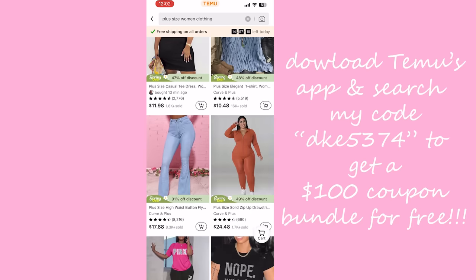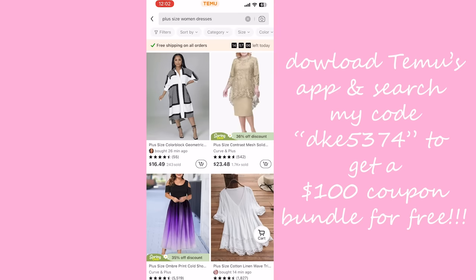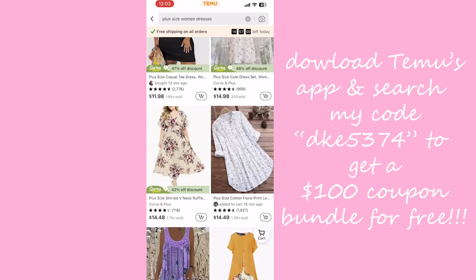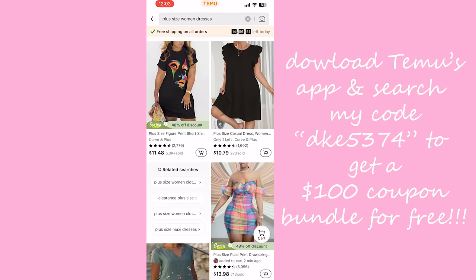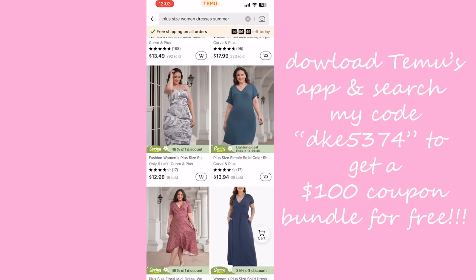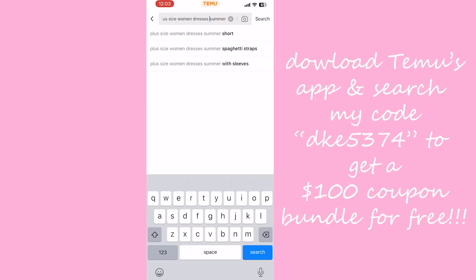Temu is a new online marketplace where you can find bargains and save a ton of money. It is the number one free app on the App Store currently, which is amazing. The coupon code is on screen for you to save and get up to $100 worth of coupons — you just have to download their app to use it. It's also linked in the description box along with everything I show you, so let's get started!